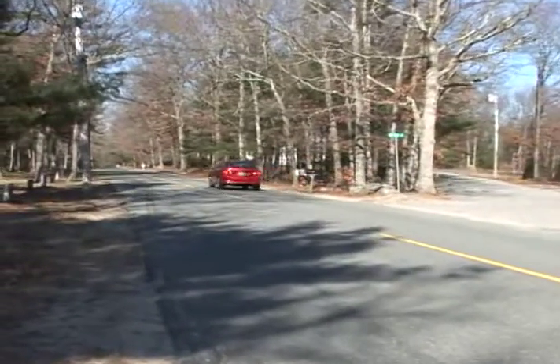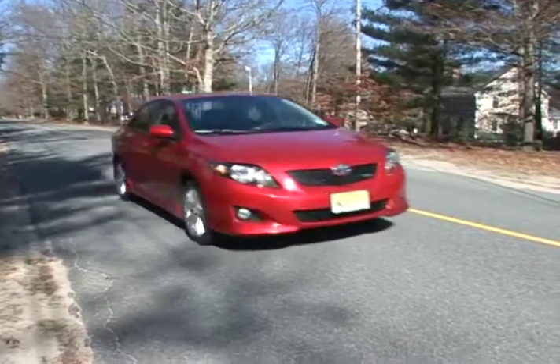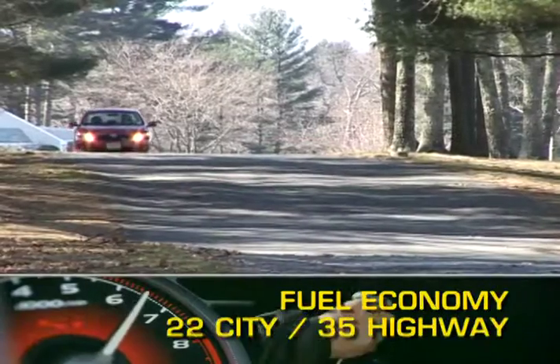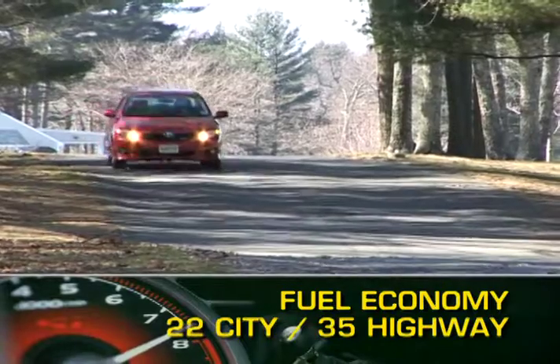Powertrain choices are a 132 horsepower 1.8 liter inline 4 or a 158 horsepower 2.4 liter 4. Power is sent to the front wheels through a choice of either a 5-speed manual, 4-speed automatic, or 5-speed automatic transmission. Fuel economy ranges from 22 miles per gallon city up to 35 miles per gallon highway based on engine choice.